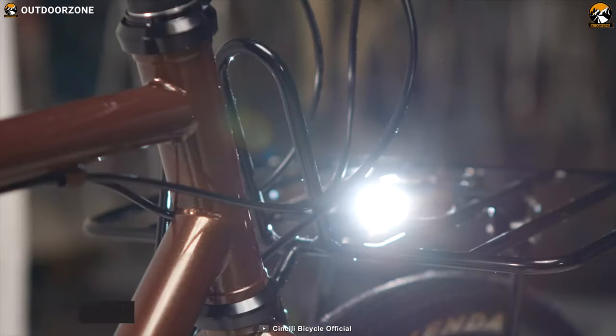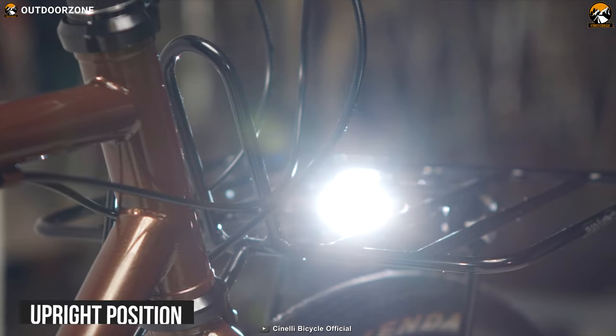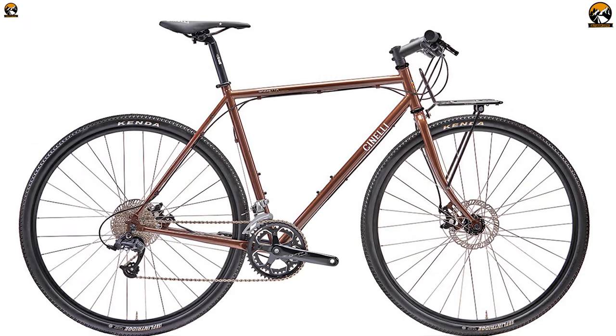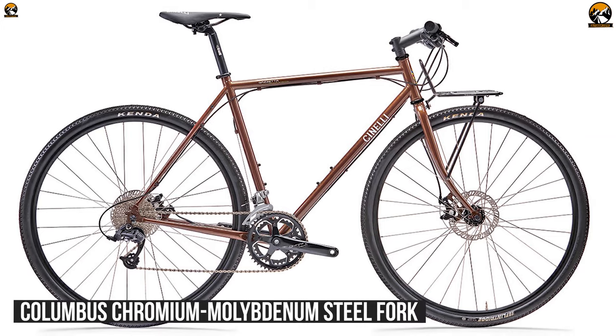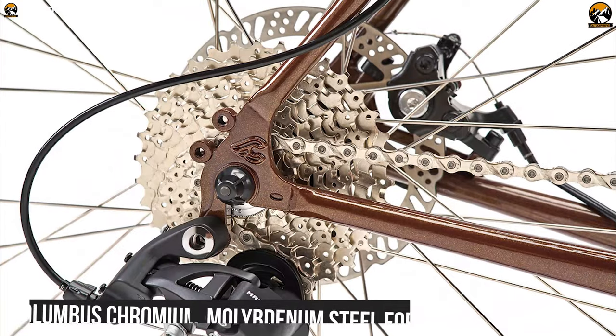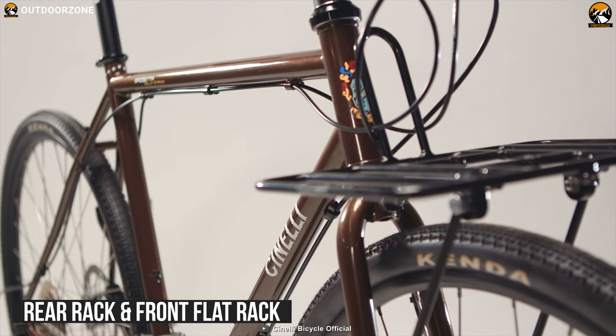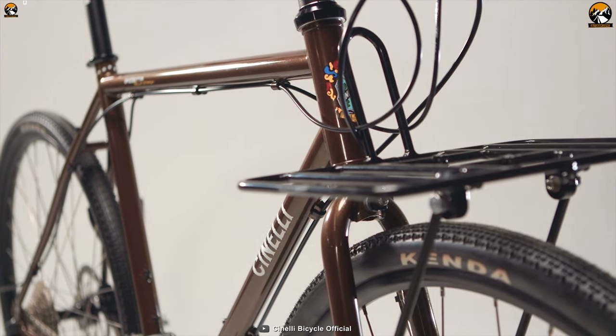It also favors a more upright position for added safety, enhanced visibility, and constant visual contact. For a more comfortable ride on long trips, this bike has a Columbus Chromium Molybdenum steel fork and KMC chain drivetrain along with 16 gears. Besides, it comes with a rear rack and a front flat rack so that you can carry your stuff with you.